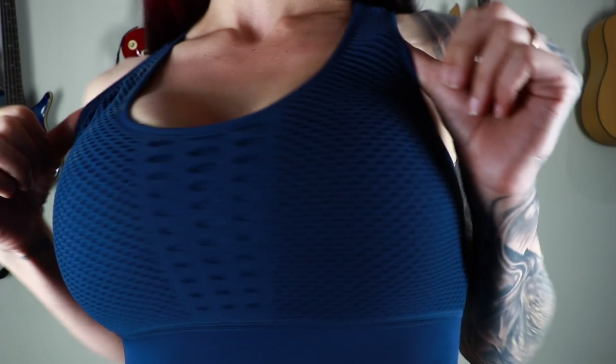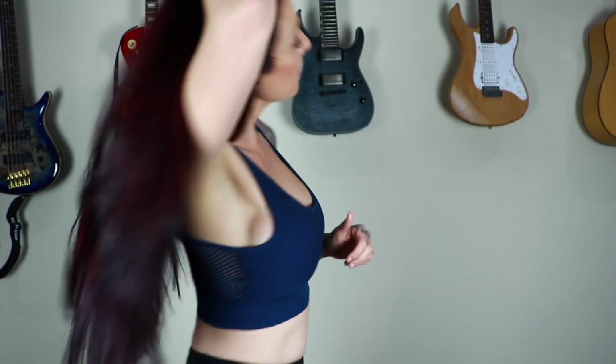So here we have the first crop top. I'm really liking this one — it's very comfortable, doesn't dig in anywhere, and is quite supportive, which is great. You can easily go for a run in this one. It's got this cool sort of mesh detail along the front and an open mesh back.